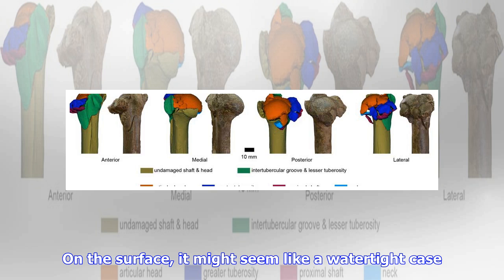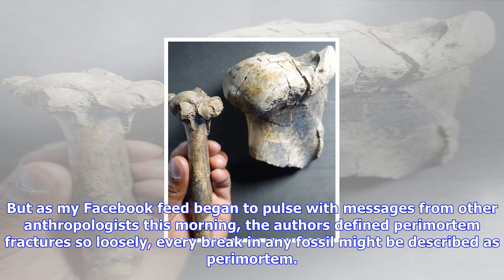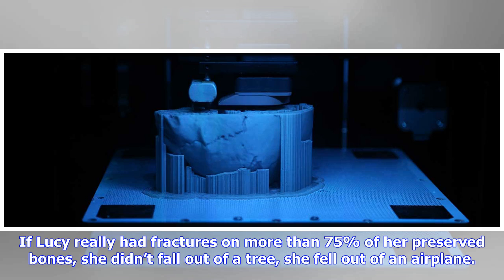On the surface it might seem like a watertight case. But as my Facebook feed began to pulse with messages from other anthropologists this morning, the authors defined perimortem fractures so loosely that every break in any fossil might be described as perimortem. If Lucy really had fractures on more than 75% of her preserved bones, she didn't fall out of a tree — she fell out of an airplane.